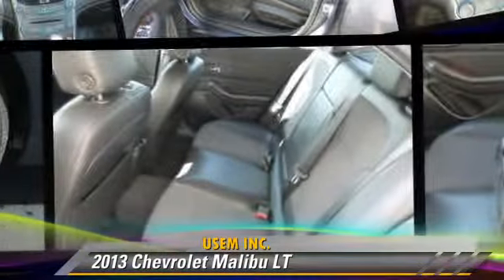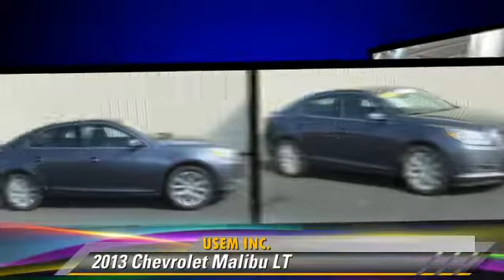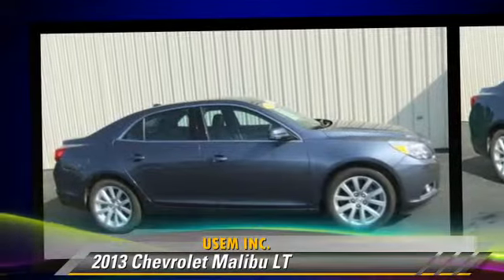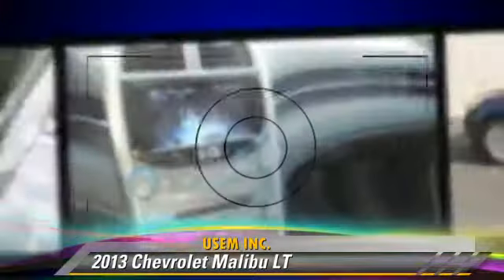The 2013 Chevrolet Malibu LT, powered by a 2.5-liter 4-cylinder engine with a 6-speed automatic transmission. This vehicle, with fewer than 40,000 miles on the odometer, gets up to 34 miles per gallon.